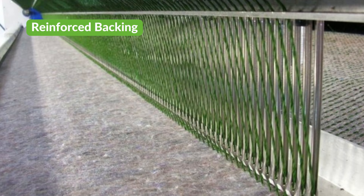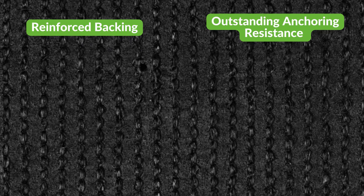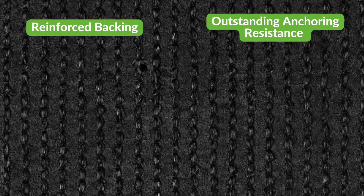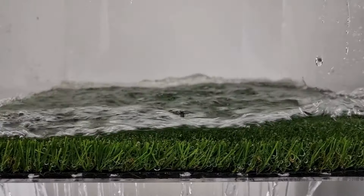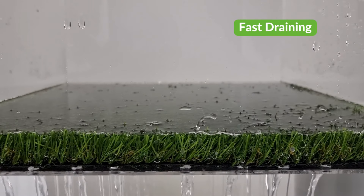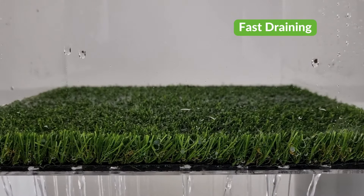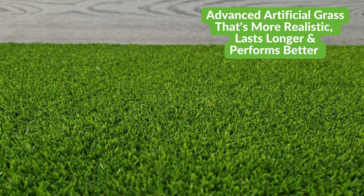Tempo has a tough, reinforced polypropylene backing that's coated with precisely 968 grams per square meter of heavy-duty latex, providing outstanding anchoring resistance so your NeoGrass lawn won't break, crack or pull apart from its base over time. What's more, Tempo will dramatically improve your garden's drainage too, with each square meter capable of draining 52 litres of water per minute.